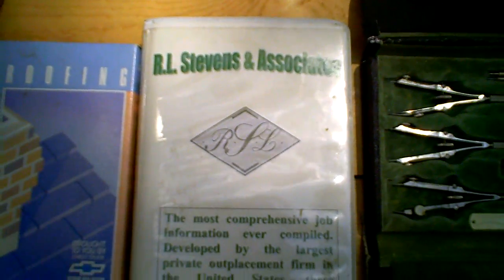This is a cassette on do-it-yourself roofing. This is a career planning kit on audio cassette from R.L. Stevens.